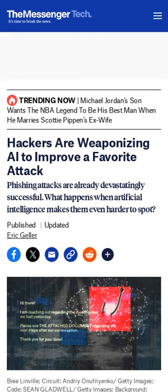AI is poised to dramatically improve the success of phishing attacks, which is already used in 90% of cyberattacks.